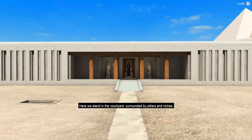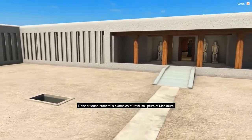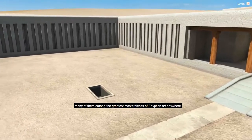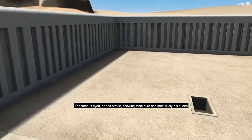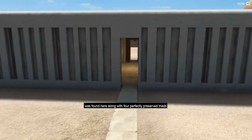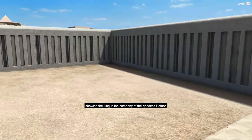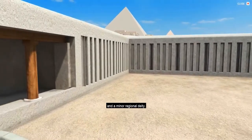Here we stand in the courtyard surrounded by pillars and niches. Reisner found numerous examples of royal sculpture of Menkaure, many of them among the greatest masterpieces of Egyptian art anywhere. The famous dyad or pair statue showing Menkaure and most likely his queen was found here, along with four perfectly preserved triads showing the king in the company of the goddess Hathor and a minor regional deity.